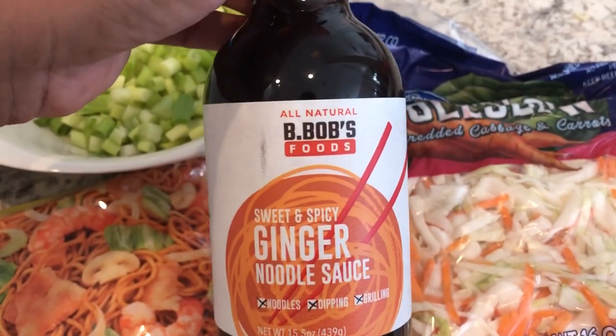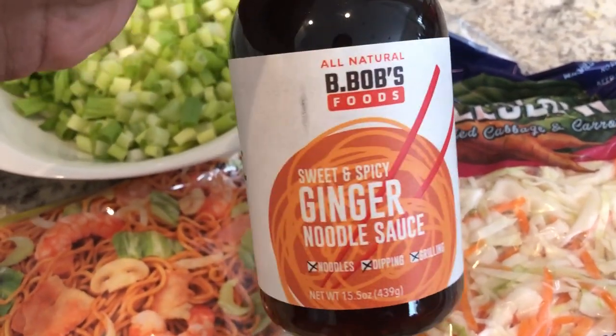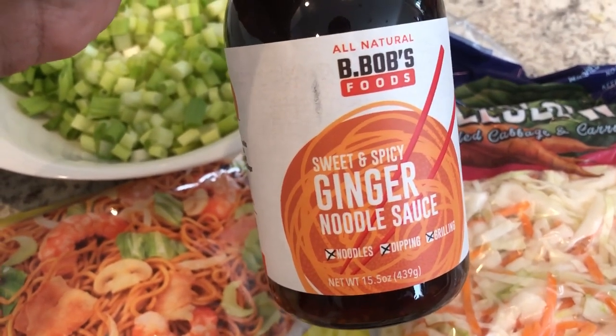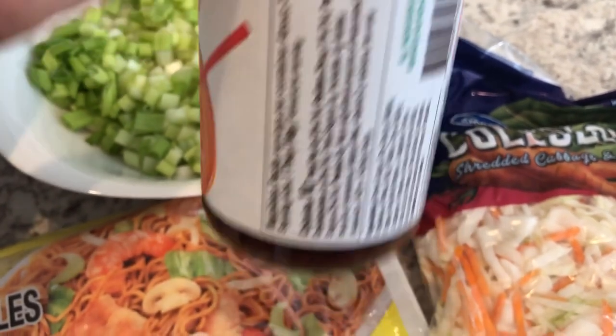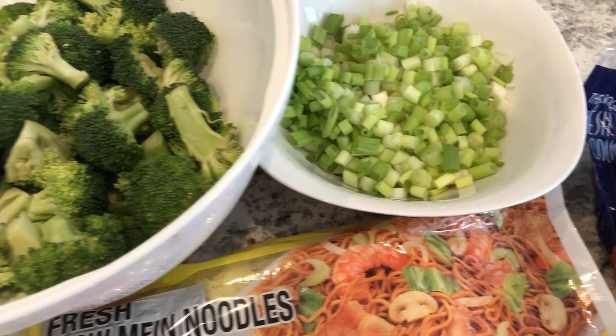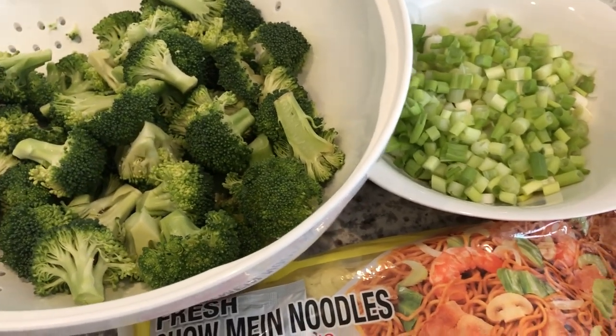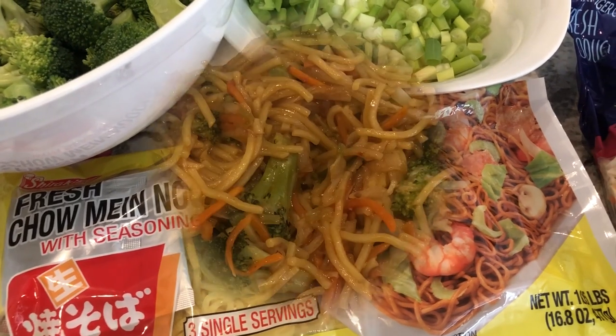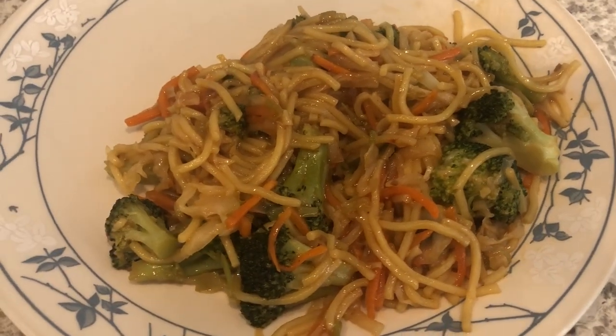For the sauce I'm going to use this noodle sauce I've had in my pantry for a little while — I got it from Tuesday Morning. Never tried it before but trying it out today. We're doing vegetarian — no meat — so I'm just going to start off by stir frying the vegetables and then adding in the chow mein noodles.